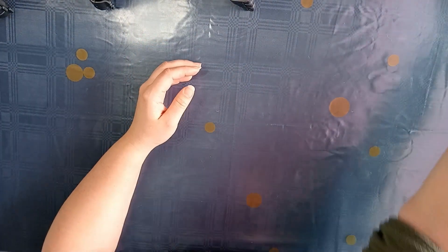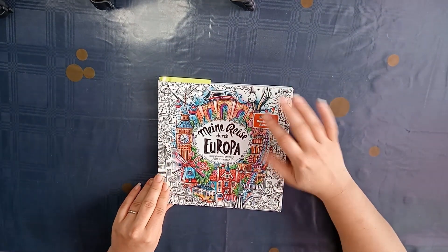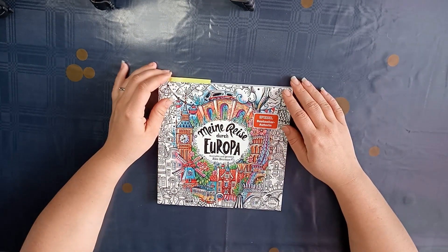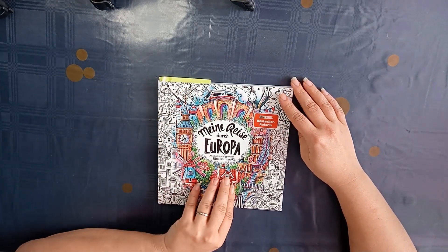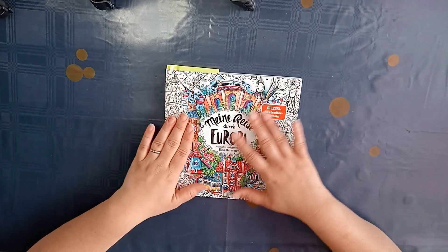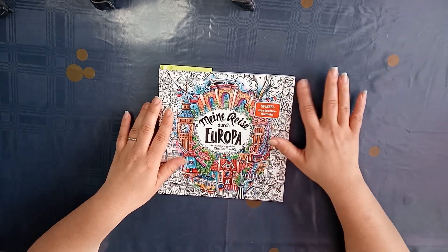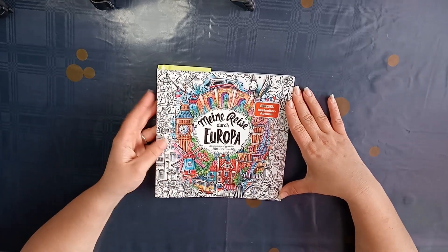Then I bought my first book of Rita Behrman. These books have been at the top of my wishlist. I bought my first one because I live in Europe. I just haven't started in it yet, but I have a buddy planned for this month as you can see in my April plans video, and I want to start on it as soon as I can.